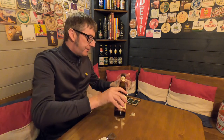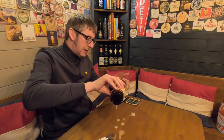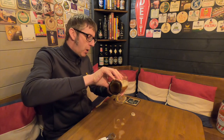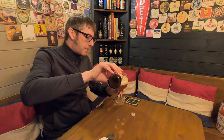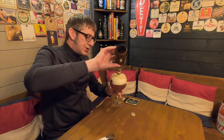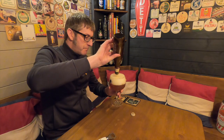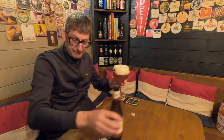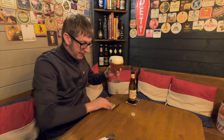A Saison is a bit lively. A Saison is a farmhouse beer. They're made with one hop, one malt, and they're quite a simple beer to be honest. They can be quite lively, like you've seen there — but that's part of the fun of having a Saison.